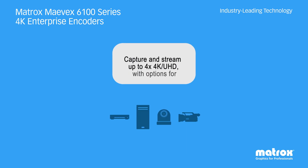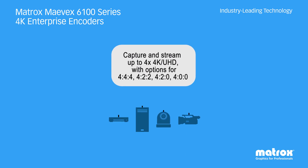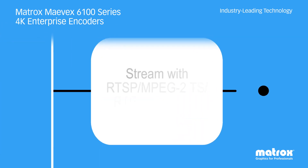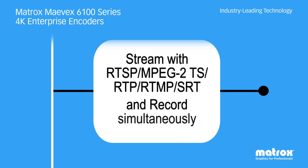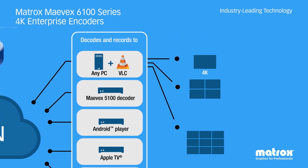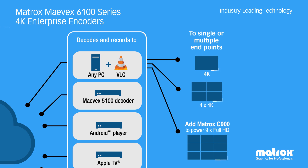Mavex delivers simultaneous quad or dual 4K capture, stream, and record with options to stream and record even more channels in different configurations, including compositing for picture-in-picture and more — all on a standard 1GigE network.